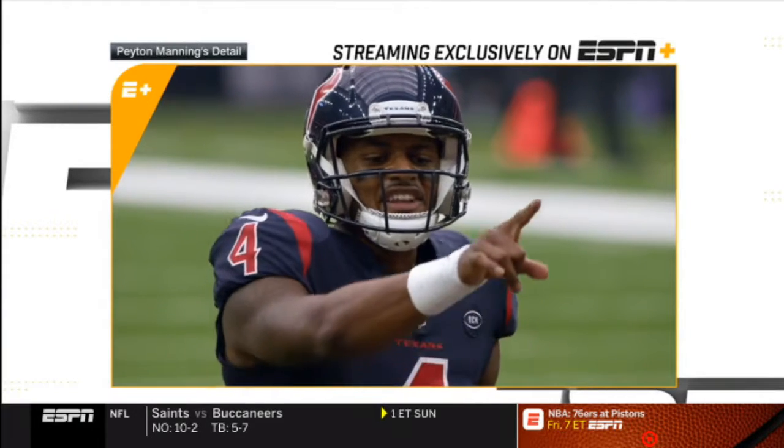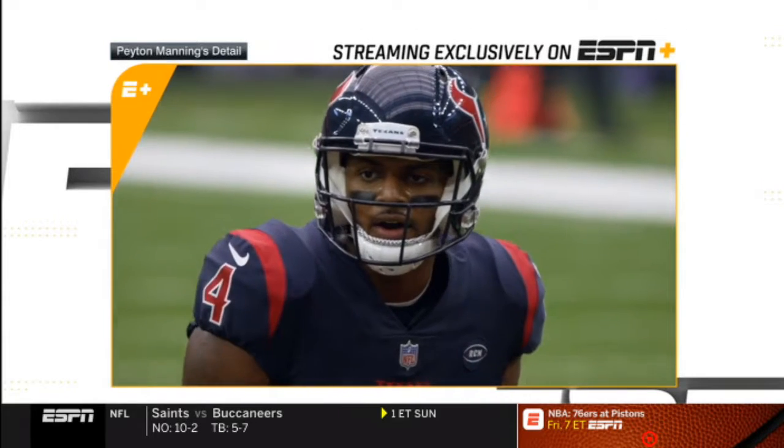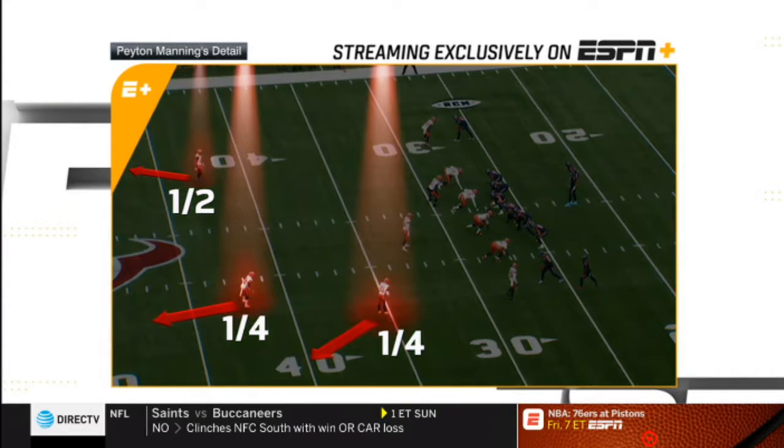On this episode of Detail, we'll take a look at Houston Texans quarterback Deshaun Watson. Just watch it pre-snap — it looks like a pretty standard zone coverage, quarter-quarter-half. A lot of defenses and offenses refer to it as cover eight.